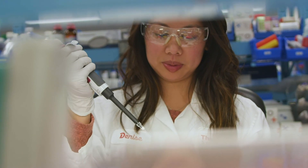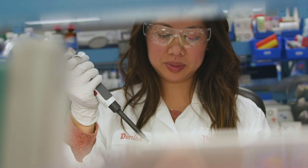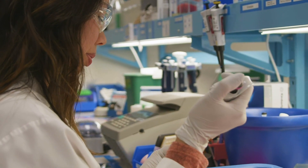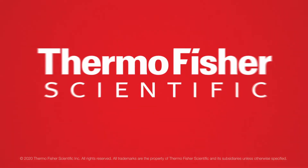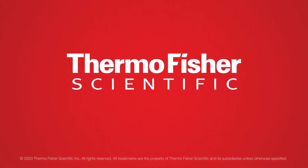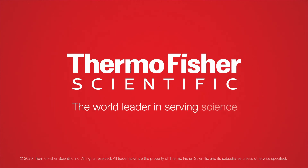My name is Denise Tapasio-Hall, and I am a scientist for Thermo Fisher Scientific. You could be a scientist too!